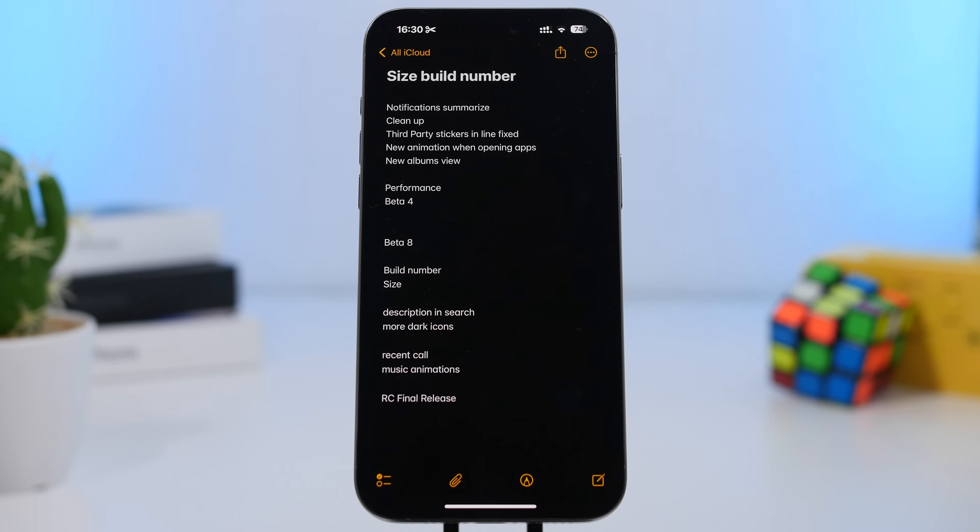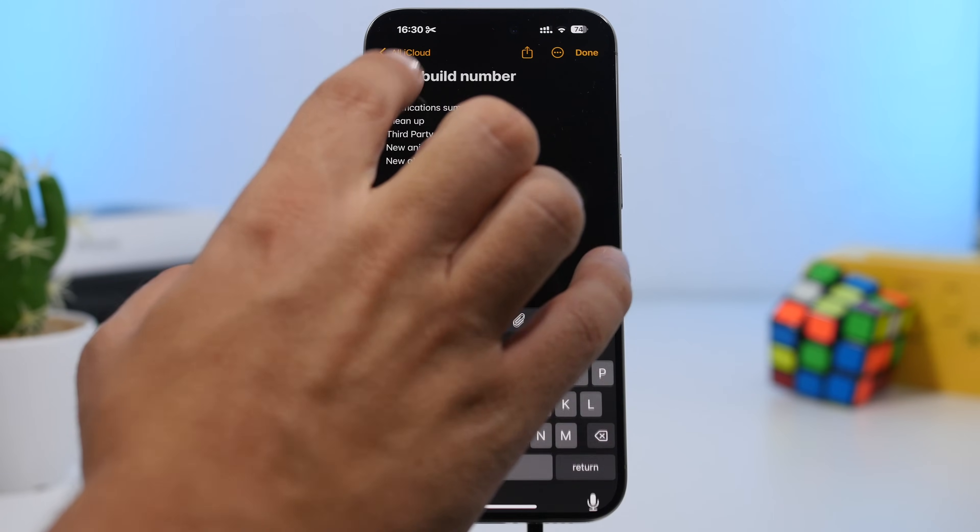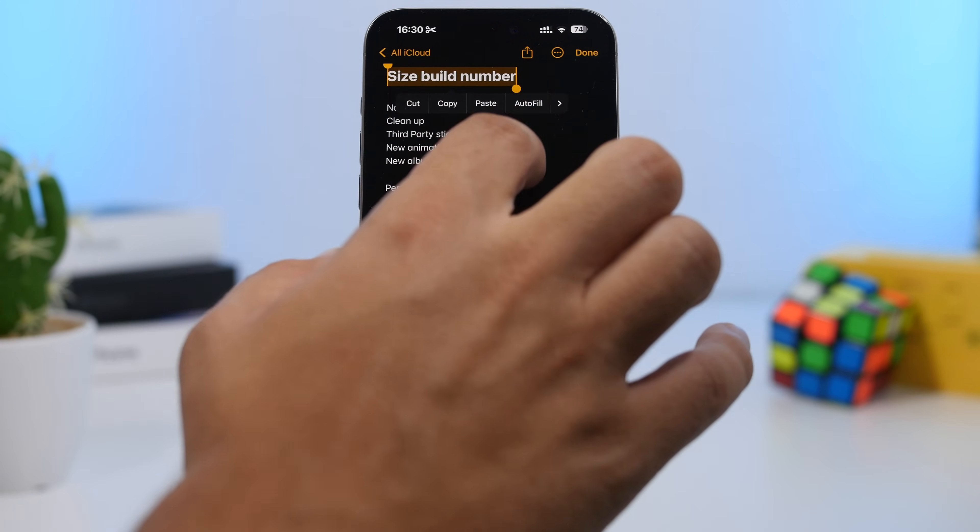If you have an iPhone 15 Pro or 15 Pro Max, there's a great reason to update to iOS 18.1, which is still in beta but is just as stable and performs really well, with decent battery life too.